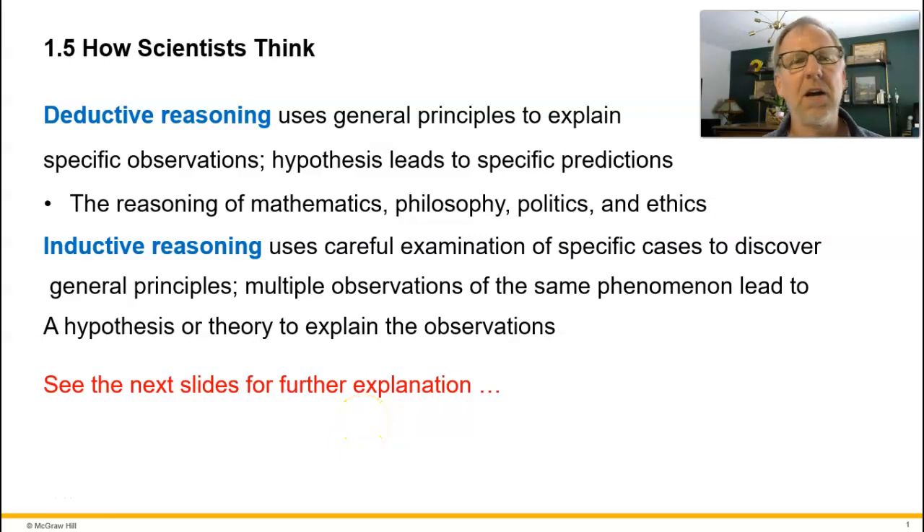We're going to spend some time going over the topic of science — what is science, and how does science work. This is critically important because everything we know about in this world is through the process of science. As a healthcare worker, as a nurse, you're constantly tapping into the processes and principles of science to do your work.